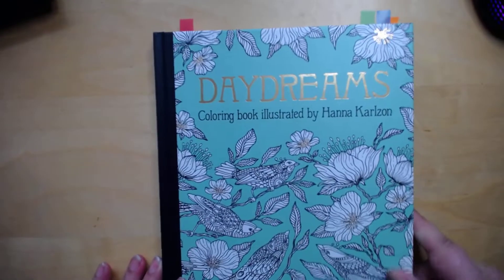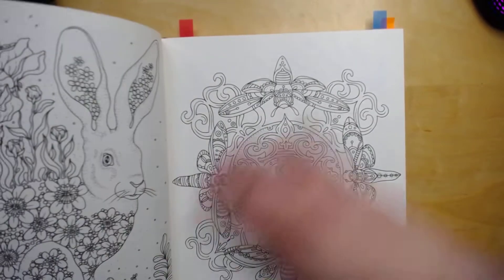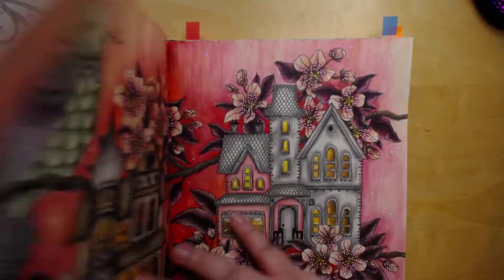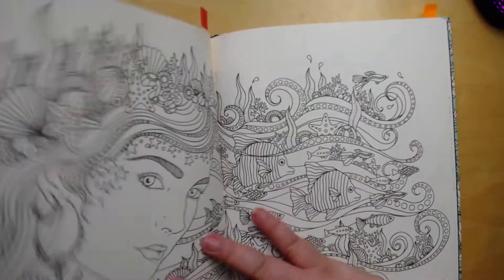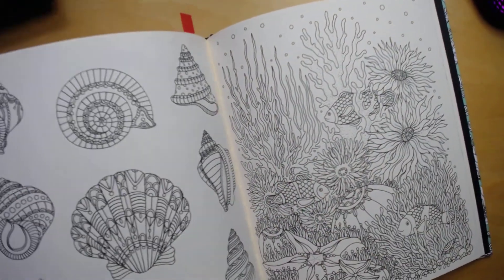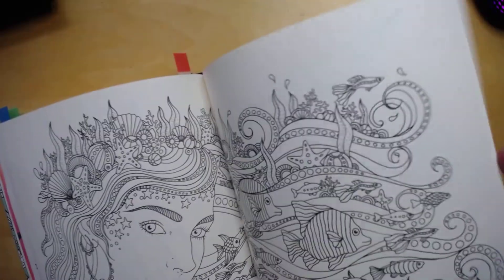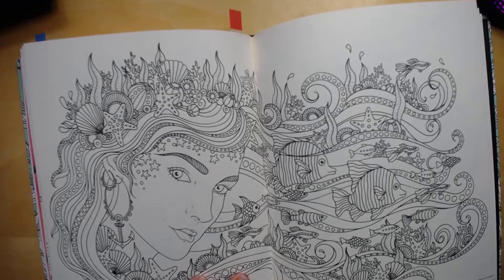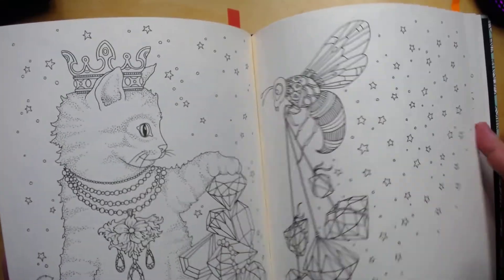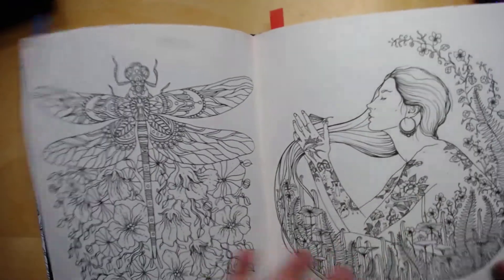Then I have Hannah Carlson Daydreams, which is probably going to be in every TBC. I think I picked a dragonfly page. Oh, they also have the owls — and I watched Tanya's video and I think she picked this page too, which I thought was funny. I have a couple pages picked here, so I'm not sure which one I'll do, but I like the dragonfly as well.